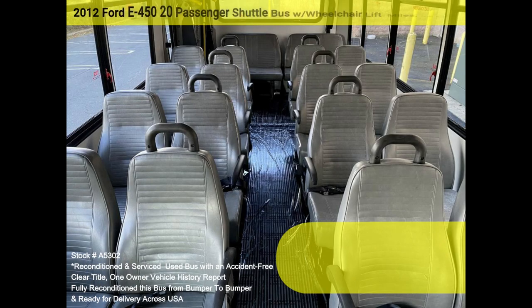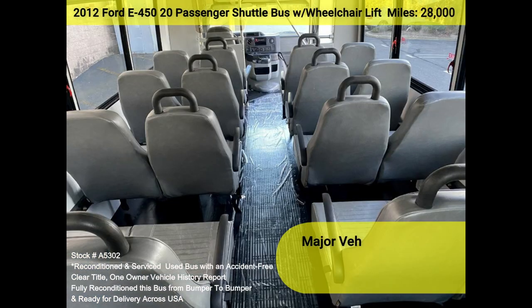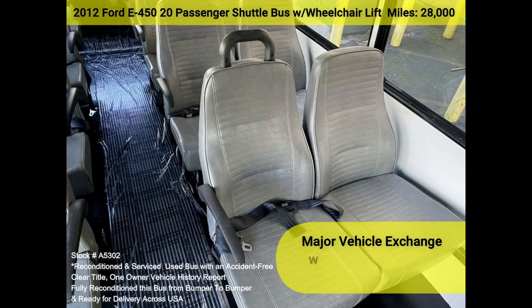Perfect shuttle bus to start your transportation business. Easily converted for other business users. Rides smoothly and handles well. This bus is well-equipped and ready to go. The large passenger cabin will allow for comfortable group travel. The motor is quiet and powerful, and the automatic transmission shifts smoothly.